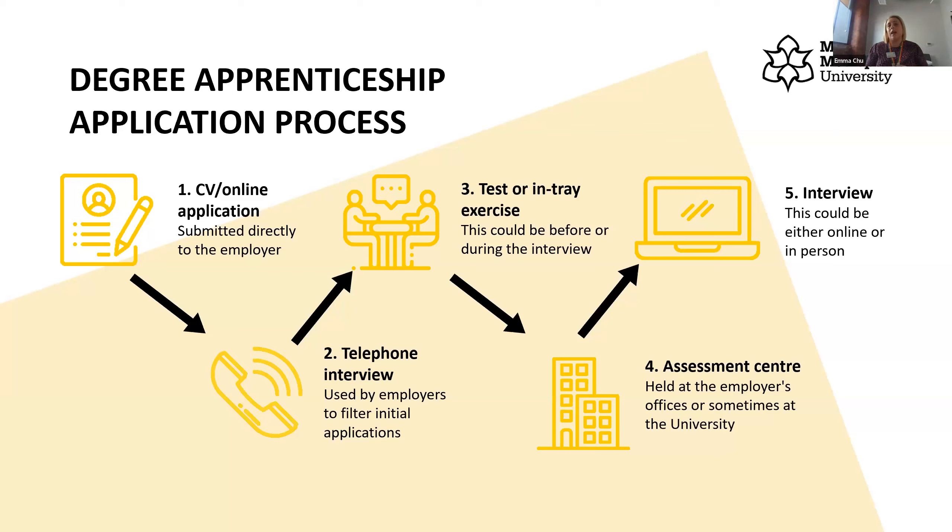You will definitely need to submit a CV or online application directly to the employer, plus an interview — either online or in person. For bigger companies expect quite a few stages. A telephone interview is often used to filter initial applications, where they're asking why you want to work for that company and why you want that specific apprenticeship. You might also be given a test or entry exercise — a maths or English test, a psychometric test, or something like prioritising emails.